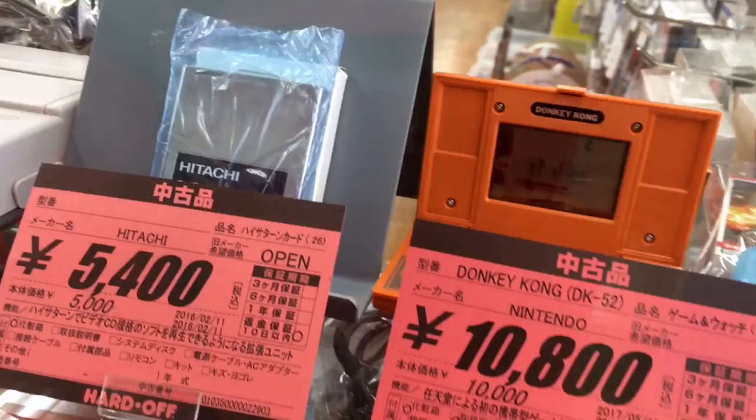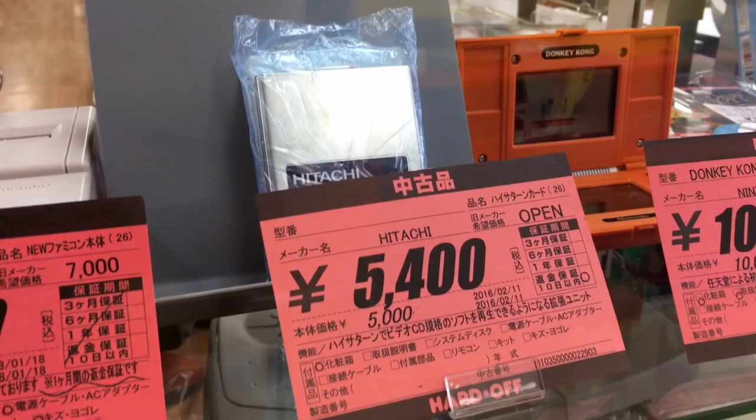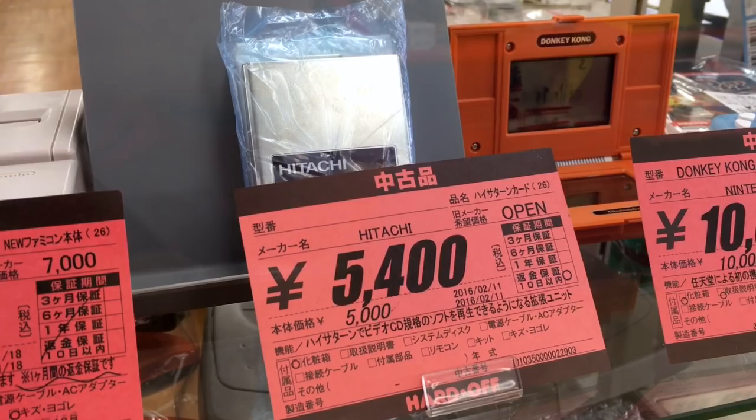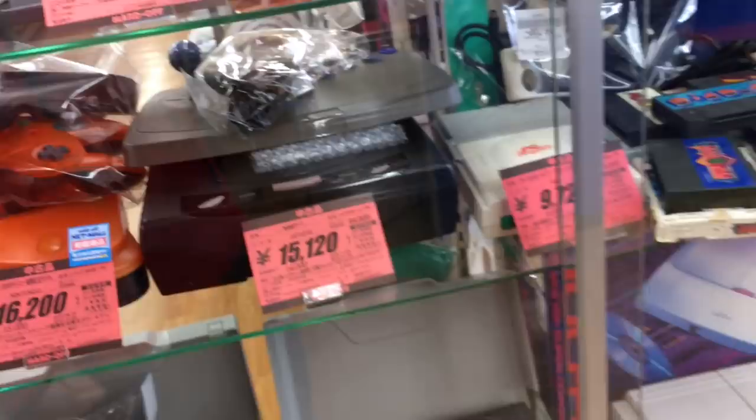So this is the High Saturn, and then something you could add on in order to watch Video CDs. Remember, back before we had DVDs, we had Video CDs. If you wanted to watch an episode of anime in probably sub-480i quality, you would need to get one of these cards — this Hitachi card to go into your High Saturn in order to watch that video. That's what it was like back in the 90s.